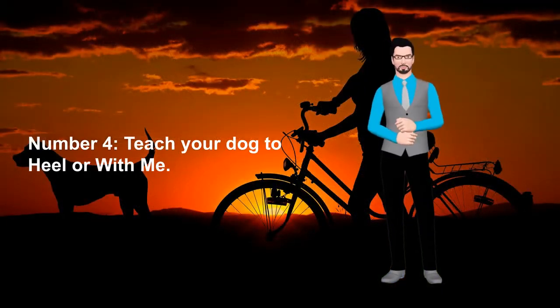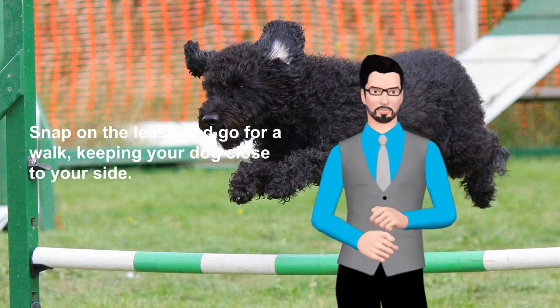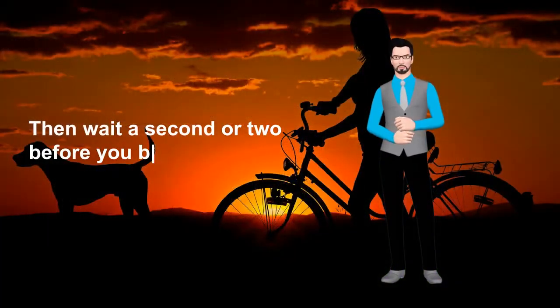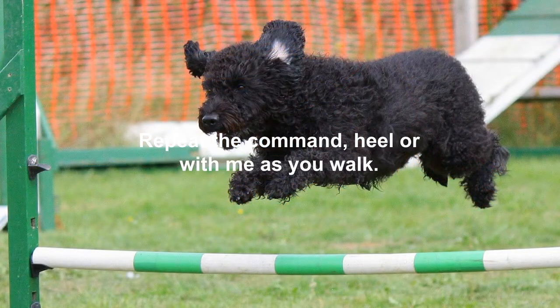Number 4: Teach your dog to heel or 'with me'. Snap on the leash and go for a walk, keeping your dog close to your side. If he starts to tug or get ahead of you, stop and ask him to sit. Then wait a second or two before you begin walking again. Repeat the command 'heel' or 'with me' as you walk.